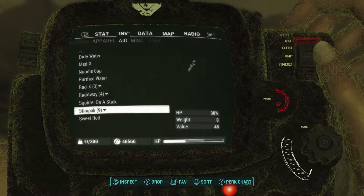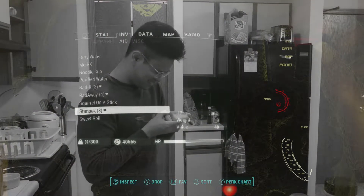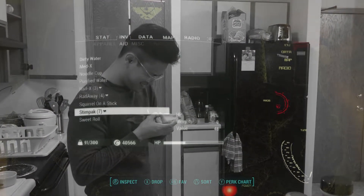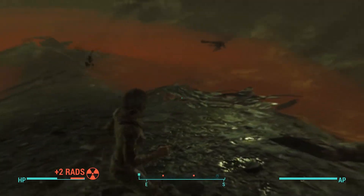Luckily I can't prepare it this time. Time to use some of my stim packs. Yes, much better. Ow, stop hitting me. Man, I'm taking a lot of radiation.